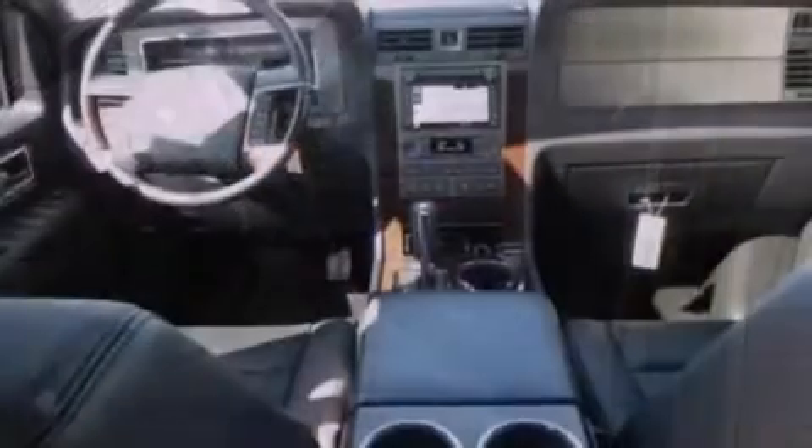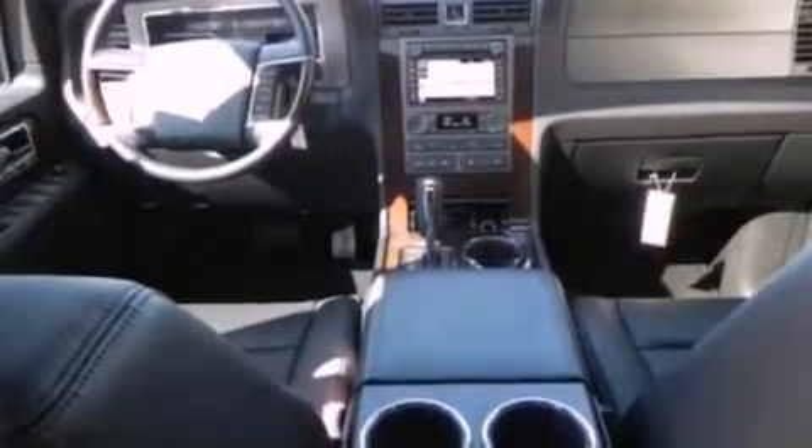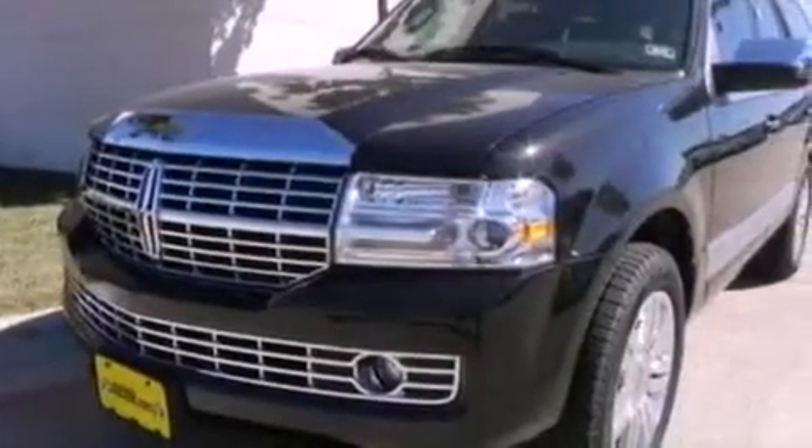Also included are high-intensity headlights, a rear-view camera, satellite radio, and power-adjustable gas and brake pedals that enable you to change their height and distance to fit your body, rather than you fitting to their positions.